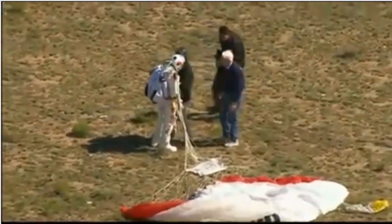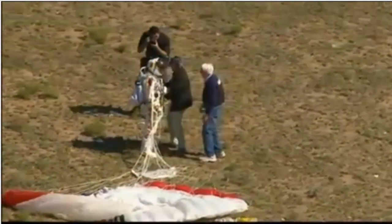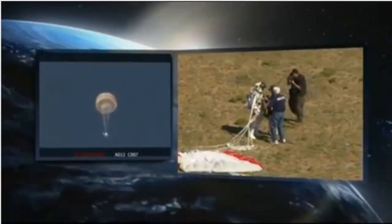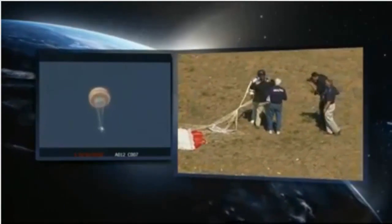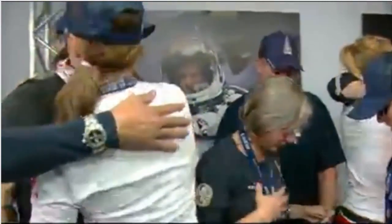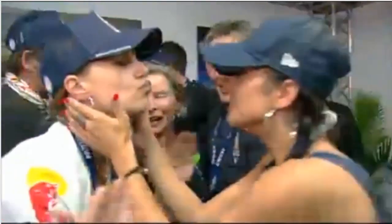Around 128,000 feet — so more than 24 miles up. Successful after all this training, all this work, all this time. There is the capsule being lowered — it has been cut away from the balloon, its parachute deploying automatically, and the capsule comes down to preserve the data and the pictures. Stratos capsule altitude is 4,000 feet. Family celebrating. Mrs. Baumgartner.